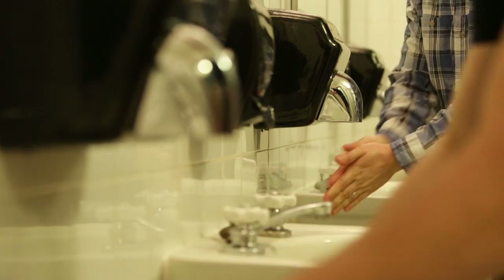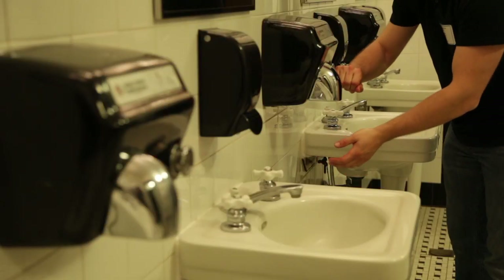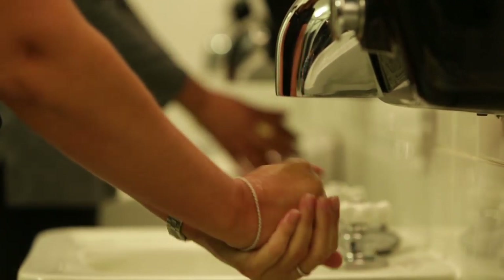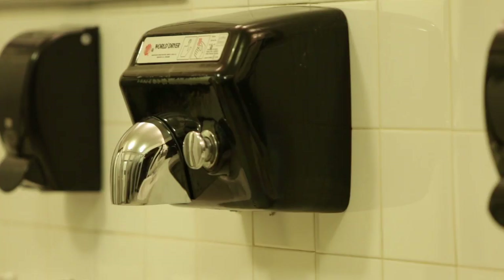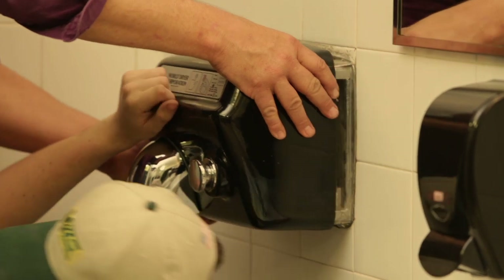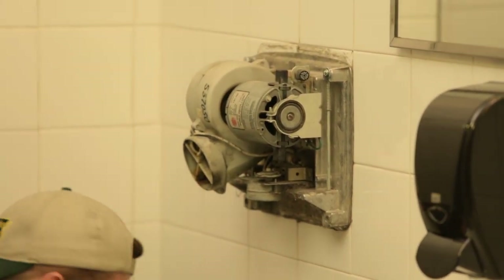Our restrooms receive high usage during finite amounts of time because of the types of shows that we do here at the Fox Theater. We usually have intermissions that are no more than 20 minutes, and when you have 3,000 to 4,500 people who all are getting out of their seats and needing to use the restroom at the same time and want to get back to their seats in time enough for the show to start.